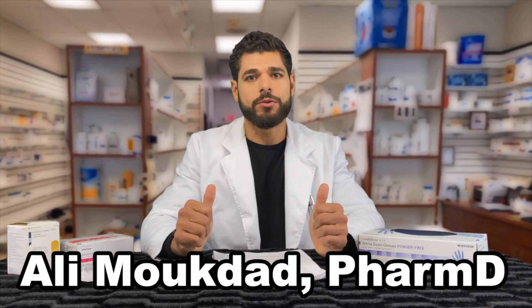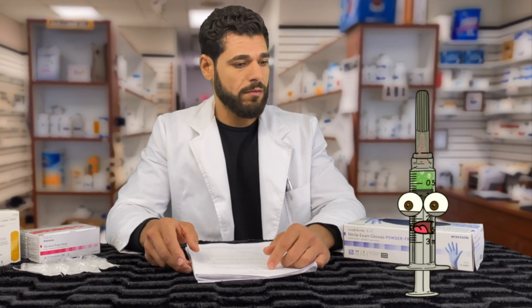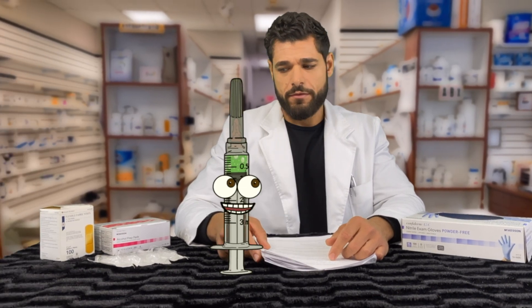Hey gang, welcome to the Rx Experience. I'm your host, Ali Mukdad, and today we're covering mRNA vaccines — specifically, the COVID-19 vaccine. Oh yeah, let's do this.